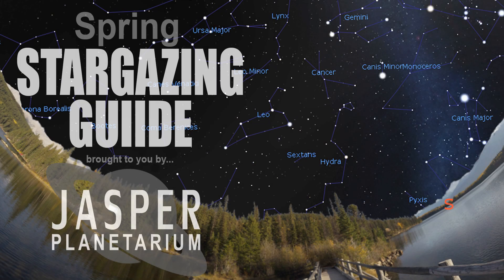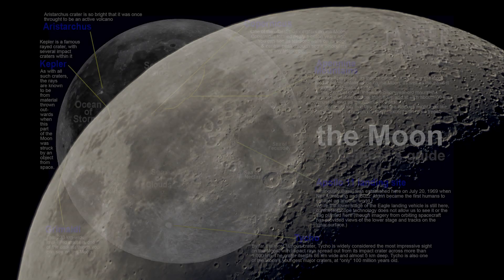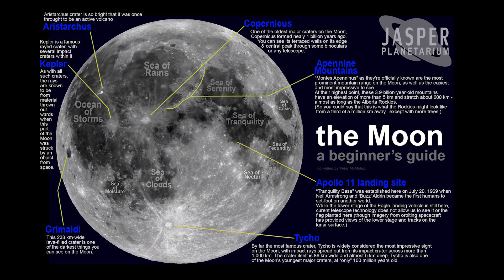Take a look at our spring guide to stargazing on jasperplanetarium.com. You can see all sorts of things to view on the Moon — we've got a map of the Moon and you'll see all sorts of amazing craters, mountain ranges, and seas.